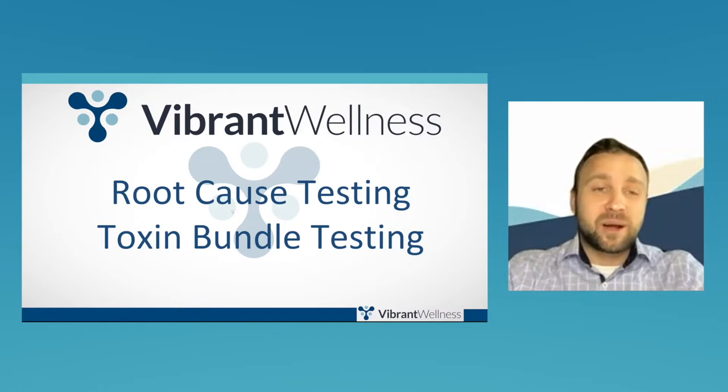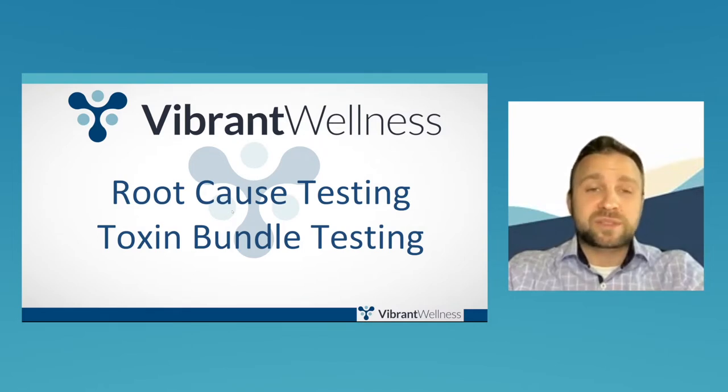Before we begin, I'd like to go over just a couple housekeeping items. Everyone is muted by default. If you have any questions during the course of this live class, please submit them into the chat panel. Questions will come to me as the host and I'll be conducting a live Q&A with Greer at the end of today's presentation. At the end of today's live class, Adrian Martinez, who is Rupa Health's head of practitioner partnerships, is going to be doing a live demonstration. For those new to Rupa Health, feel free to stick around. I now like to hand it off to Greer to begin the presentation.